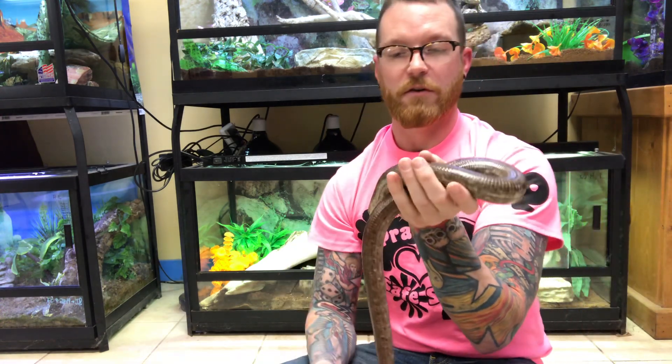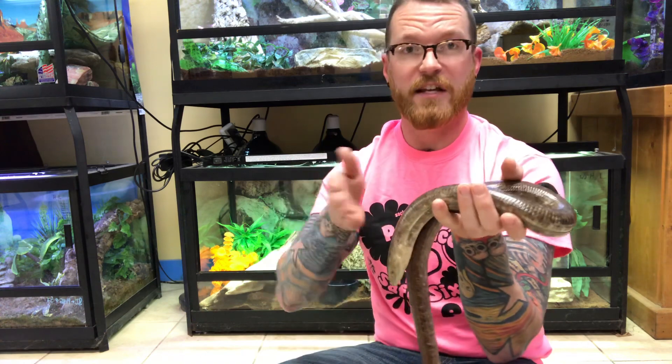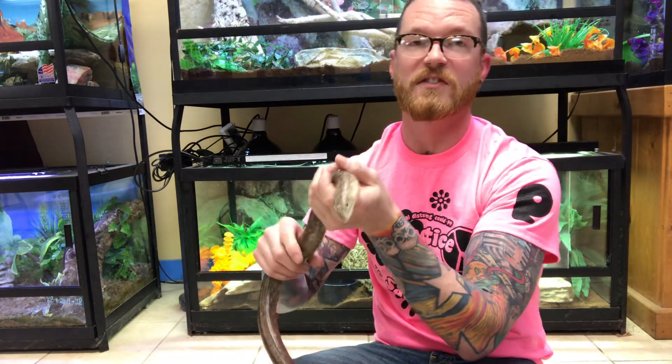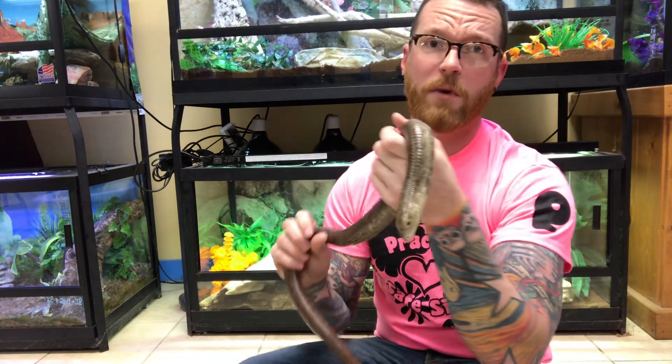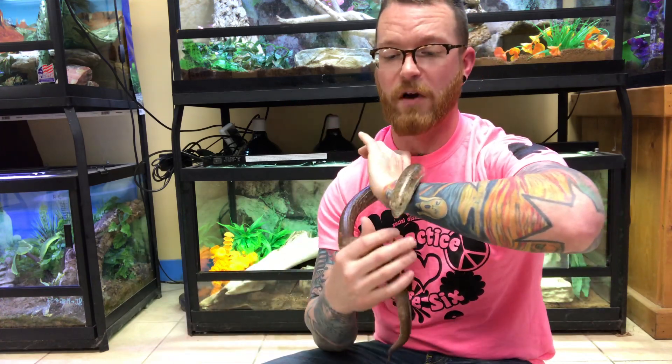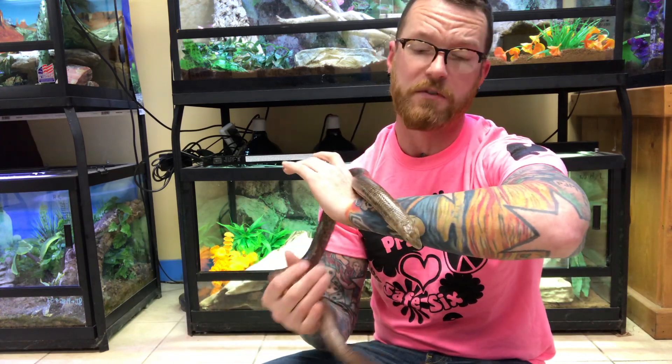They're built for living underground — by not having any legs they can use snake-like movement to go through the dirt, and in there they find small invertebrates like bugs, earthworms, and their favorite things: snails and slugs. Every once in a while they'll also eat small mammals like mice, moles, and voles — things like that.